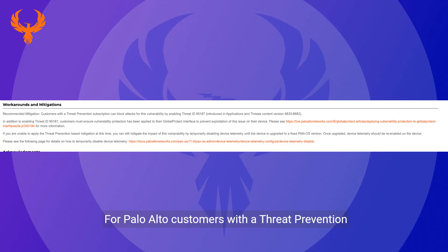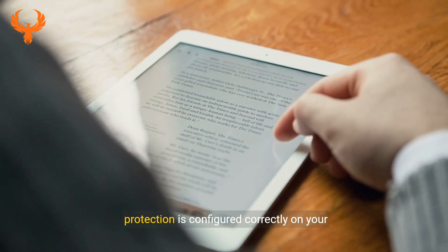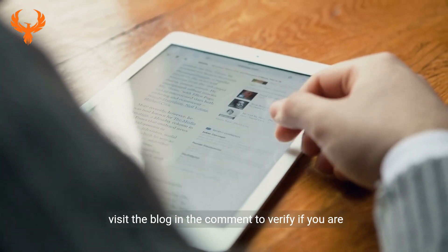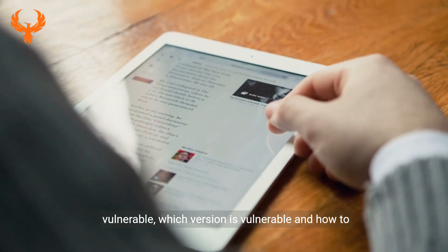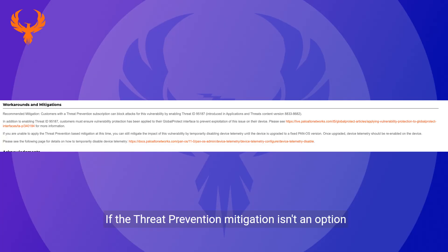A workaround is available for Palo Alto customers with a Threat Prevention subscription. By enabling Threat ID 95187, introduced in Applications and Threats content version 8833-8682, attacks utilizing CVE 2024-3400 can be blocked. It is crucial to ensure that vulnerability protection is configured correctly on your GlobalProtect interfaces. Visit the blog in the comments to verify if you are vulnerable, which version is affected, and how to track remediation campaigns with Phoenix.